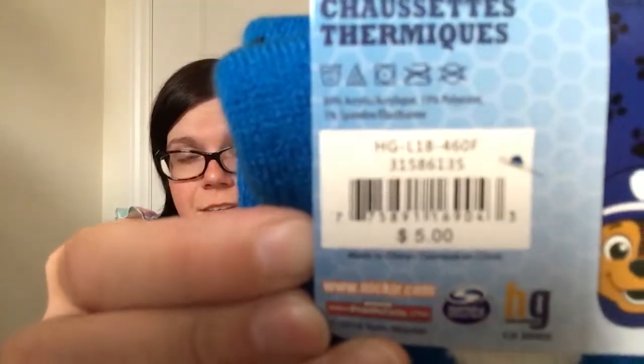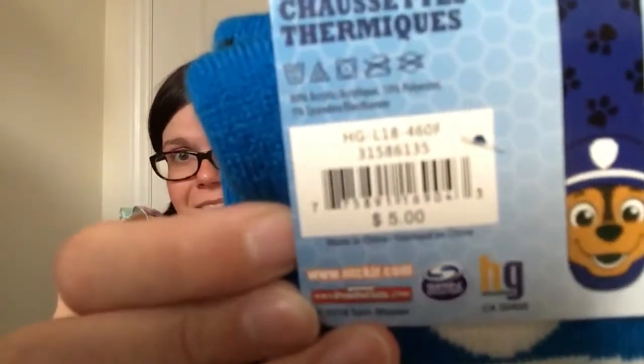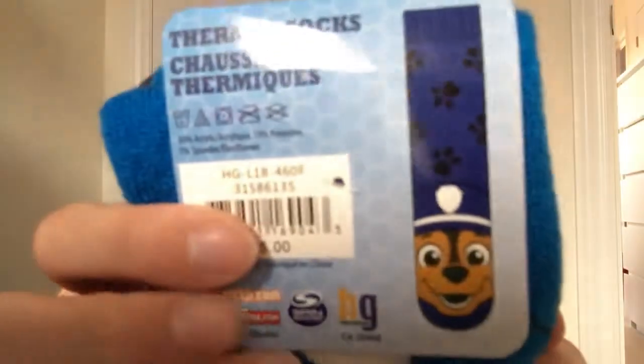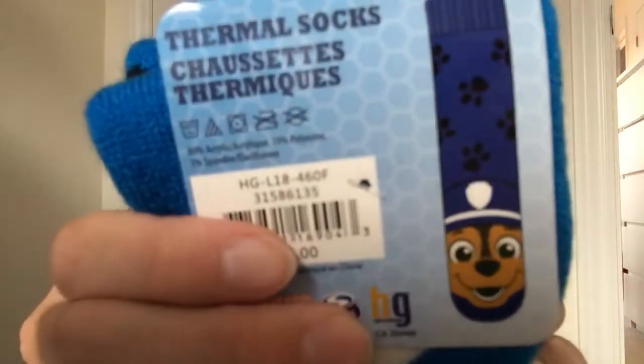Nickelodeon was smart and added the rubber grips, which is amazing. As shown on the back, these retail for $5 and I got them for $1.25 — you cannot beat that deal.